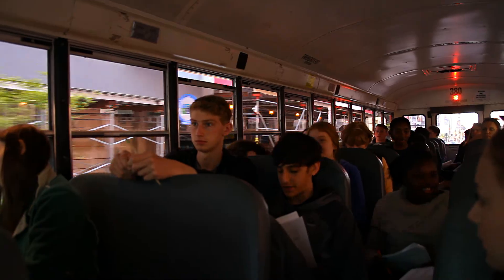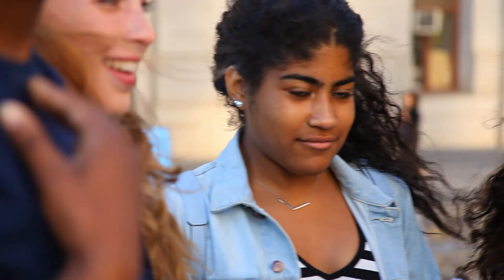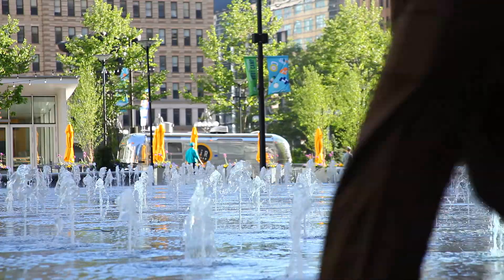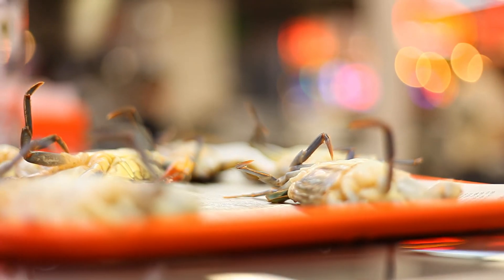What we have to do today is go downtown into Center City and look all over the city for math clues that help us in our scavenger hunt packet that we've received. We try out different activities with our groups, and then we get to eat at Reading Terminal Market for lunch.